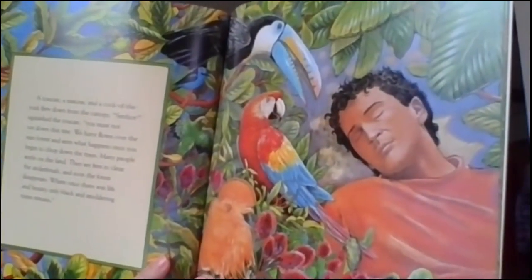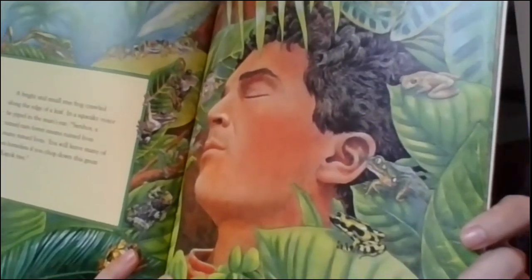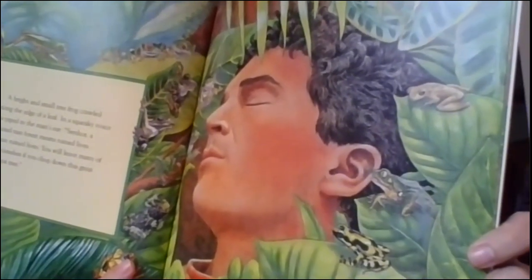So we're hoping that all of the creatures can convince the man not to chop down the tree. A bright and small tree frog crawled along the edge of a leaf. In a squeaky voice, he piped in the man's ear: Señor, a ruined rainforest means ruined lives — many ruined lives. You will leave many of us homeless if you chop down the great kapok tree. The poison dart frog is also a frog that has a home in the rainforest.